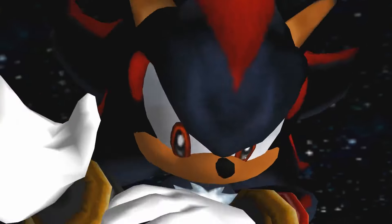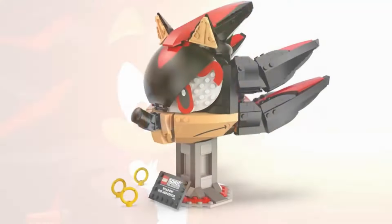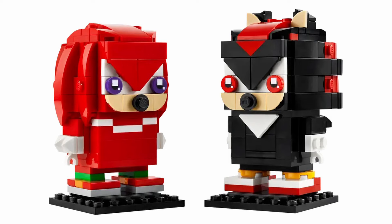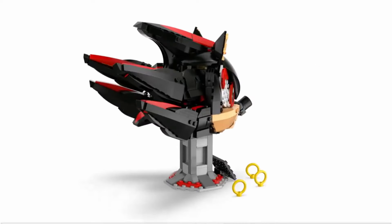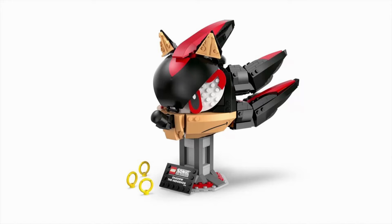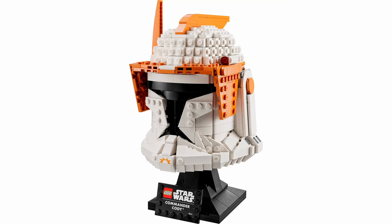Shadow the Hedgehog, who first appeared in Sonic Adventure 2, will be featured in a detailed brick-built form. Shadow has already appeared as a minifigure and Brickheadz figure earlier this year. This set will offer a more intricate build of the character's head, but the bust will be in line with the style seen in LEGO Marvel and the LEGO Star Wars themes.